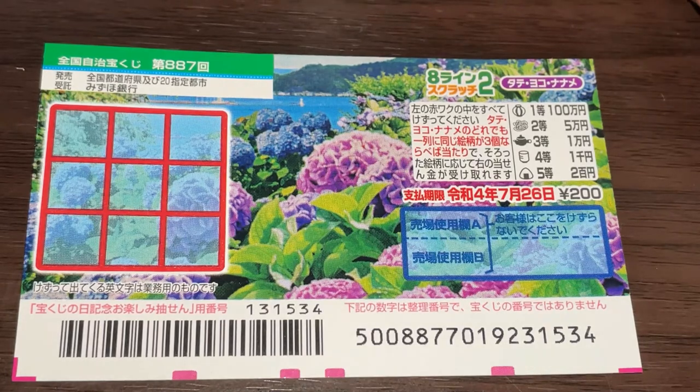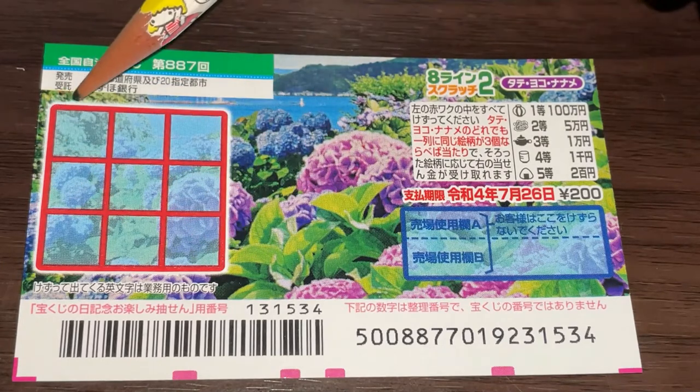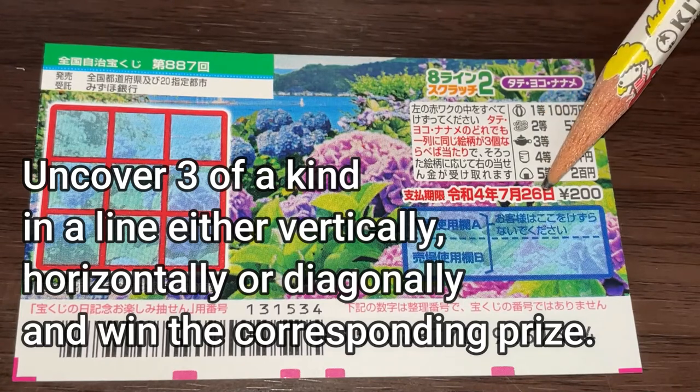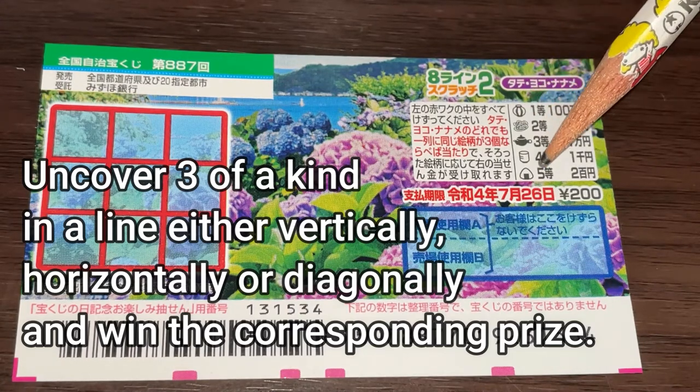A ticket costs 200 yen. This is the scratch area — there are nine boxes that you need to scratch. These are the pictures that you need to find. You need to find three of a kind in a line: either Tate, that is vertical; Yoko, that is horizontal; or Naname, that is diagonal. Three of a kind to win.